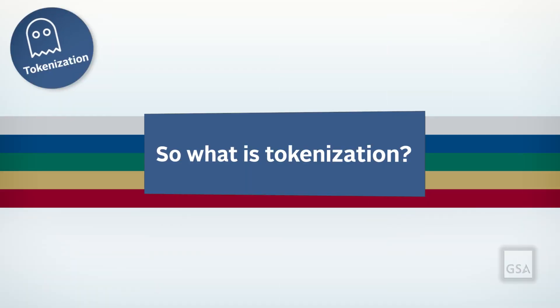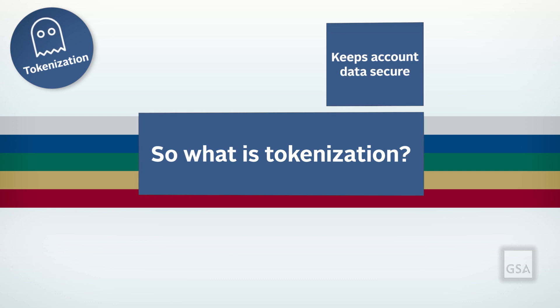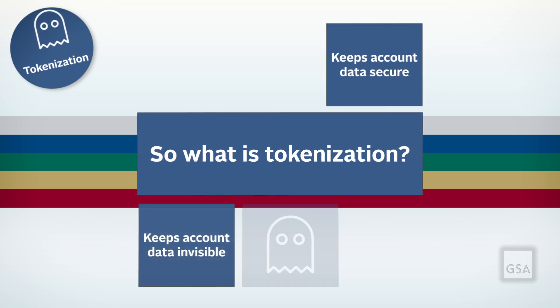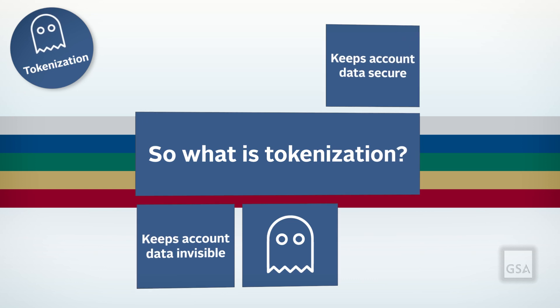So where does tokenization fit in and how does it work? Tokenization is designed to keep your account holder data secure and invisible to the merchant. Here's what happens each time you check out with tokenization.